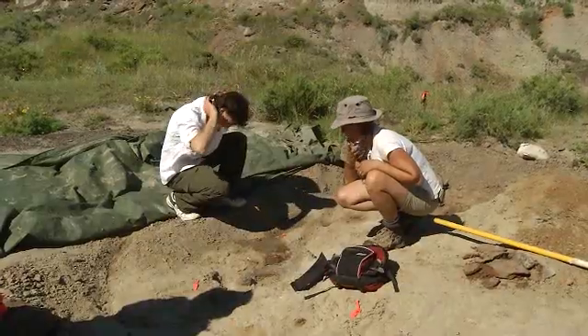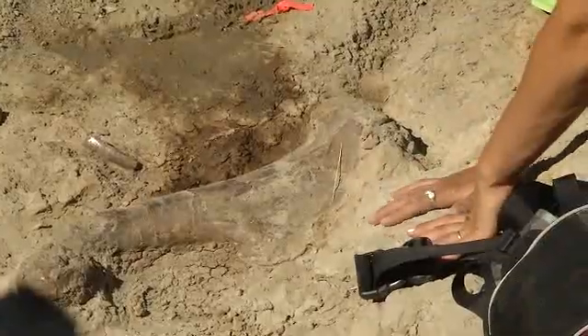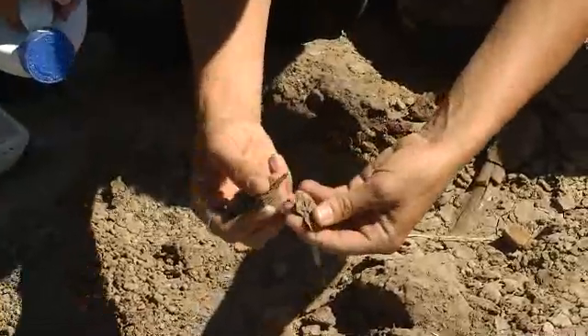Everybody gets really excited and their eyes go big and round when they see the concentration of fossil we're dealing with here. Pretty much everyone as a child, if they've heard of dinosaurs, thinks "I want to do that one day" — not necessarily be a paleontologist, but just dig up dinosaur bones. And they go on the website and they're like, "Hey, I can actually do this. I don't have to go to university for years and years in order to dig up dinosaur bones."